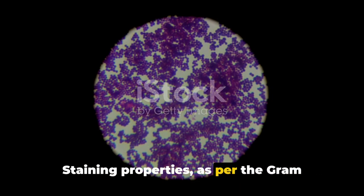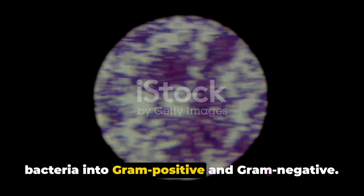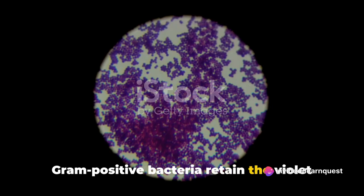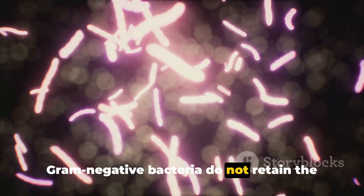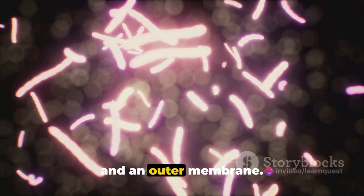Staining properties, as per the gram staining technique, can distinguish bacteria into gram-positive and gram-negative. Gram-positive bacteria retain the violet stain due to a thick layer of peptidoglycan in their cell walls, while gram-negative bacteria do not retain the stain due to a thin peptidoglycan layer and an outer membrane.